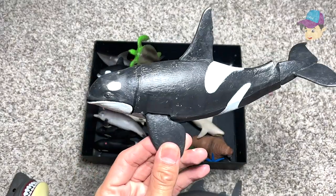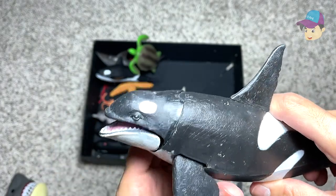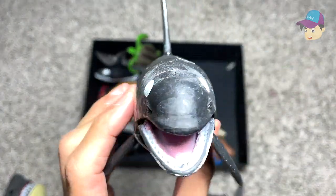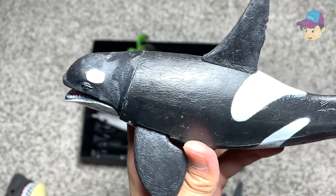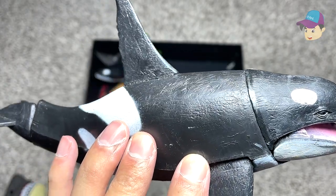Next we have an orca, which is also known as a killer whale. They're basically apex predators — they can even feed on sharks and even attack whales. Extremely smart sea animals, and extremely strong and aggressive.